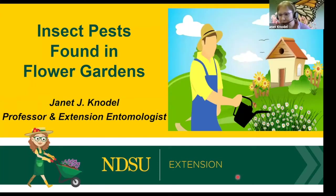Good evening everyone. I usually talk about the good insects, but tonight I'll be talking about the bad insects that attack our flower gardens.